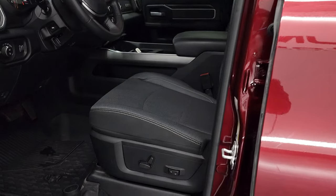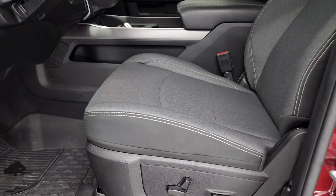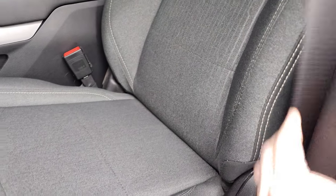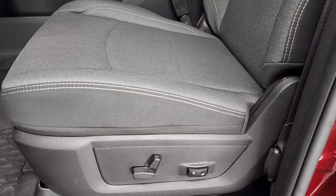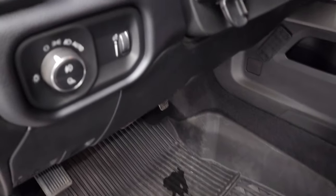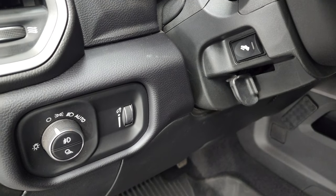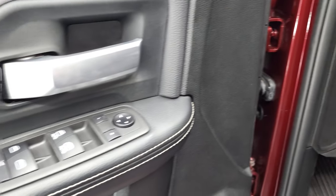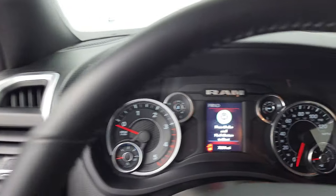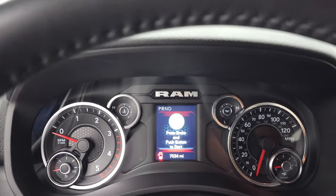Inside, this one has the Bighorn Level A group which gives you the dark charcoal and black cloth interior. There are no rips or tears on these seats. Both front seats are heated. You get a power driver's seat with lumbar and factory all-weather floor mats. It has auto headlamps, power pedals, power windows, power locks, and power mirrors. You get the cloth bolsters and wood grain trim on the door.